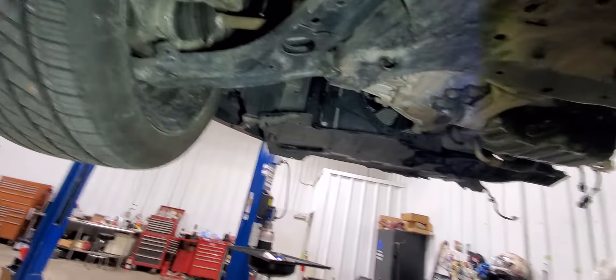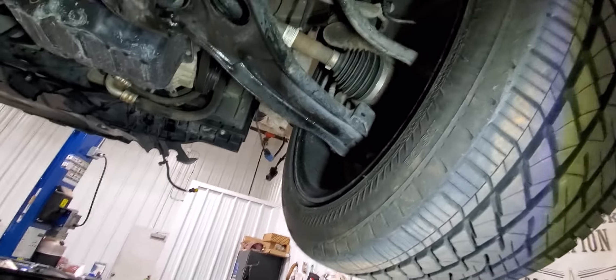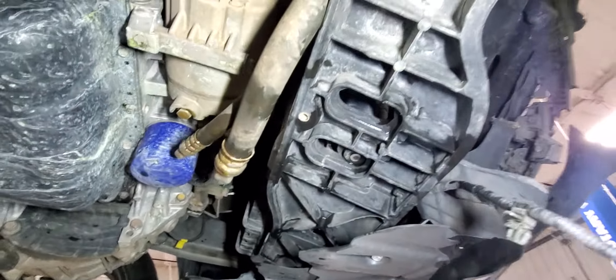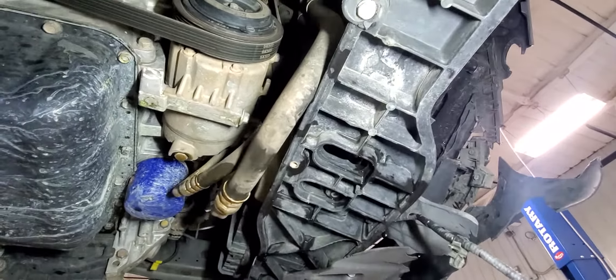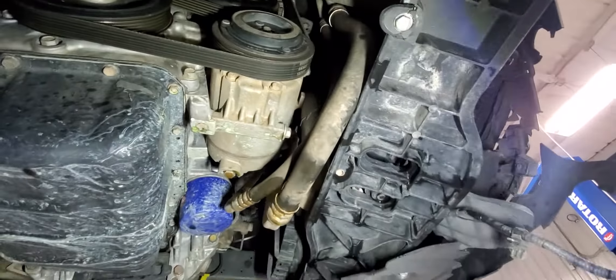Here in Oklahoma it's supposed to snow again on Friday — it was literally 80 degrees this past Saturday. It is what it is. I'm lucky my AC lines didn't get rubbed to death because they are touching the lower portion of the core support. I'm gonna zip tie them back, maybe to this bracket right here on the AC compressor.